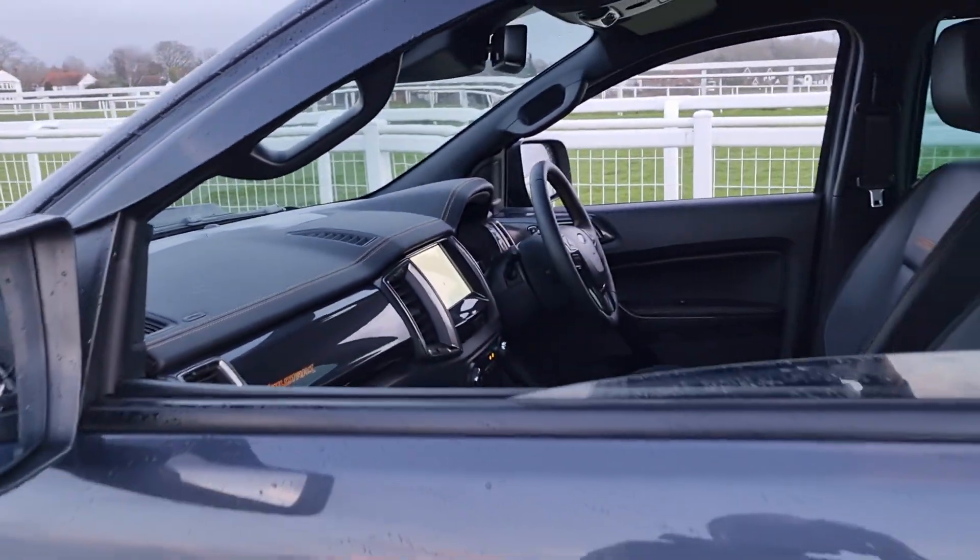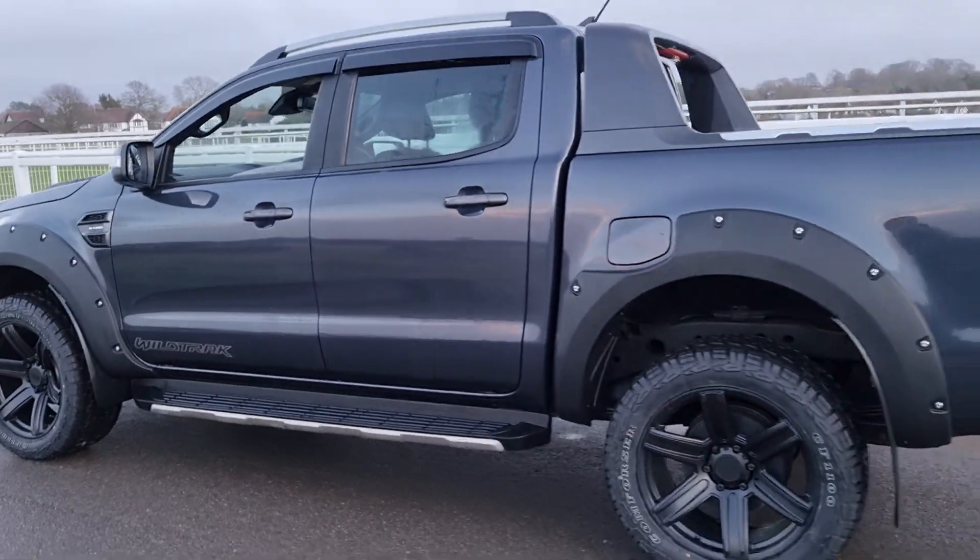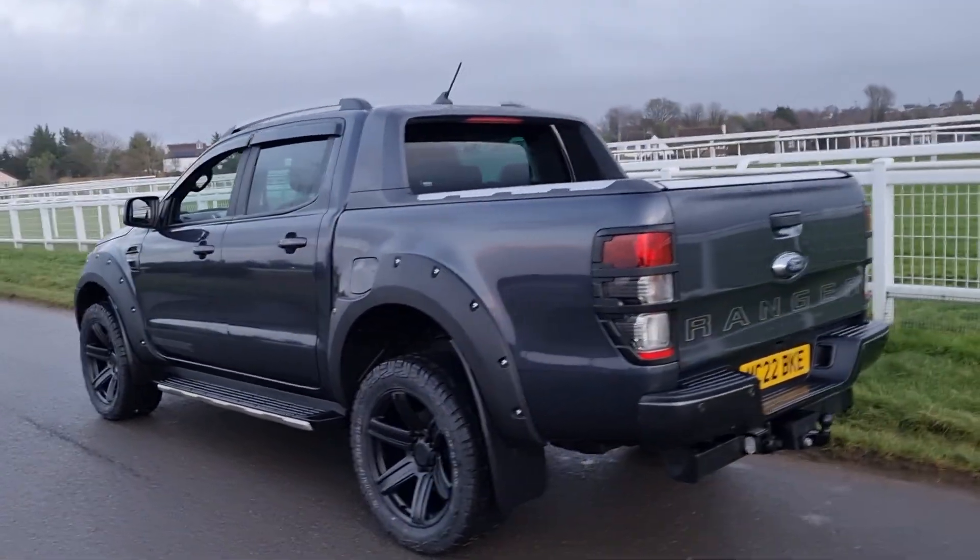It's got touchscreen navigation, heated seats, it's very car-like inside. As you can see it's probably a bit of a damp day today, so any little marks you can see on the bodywork are just raindrops.